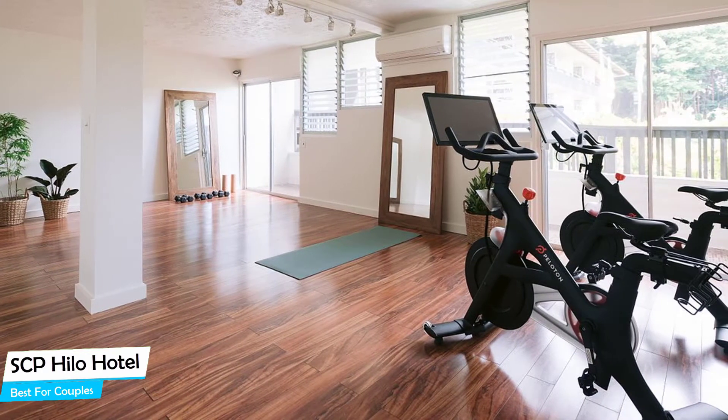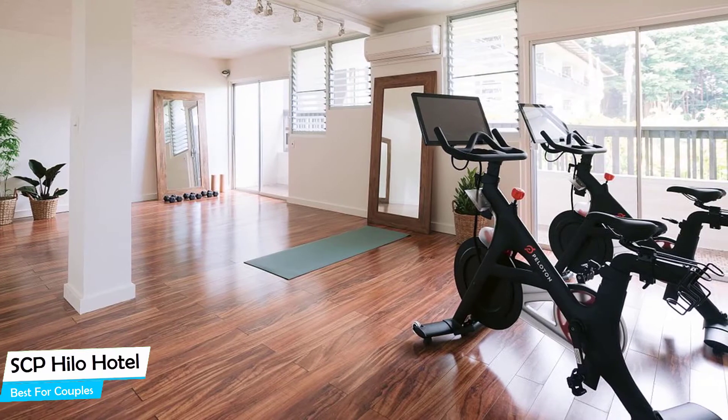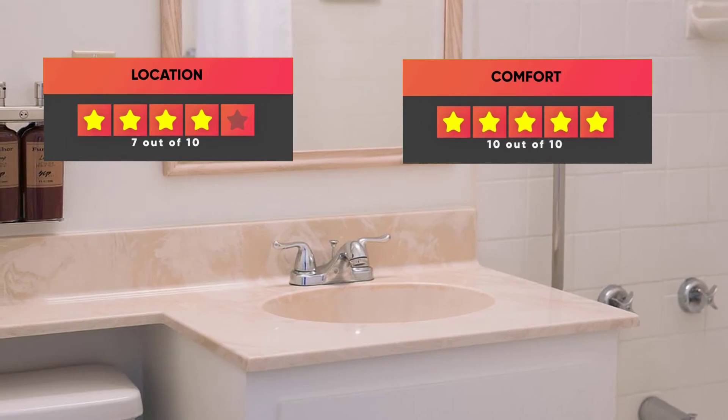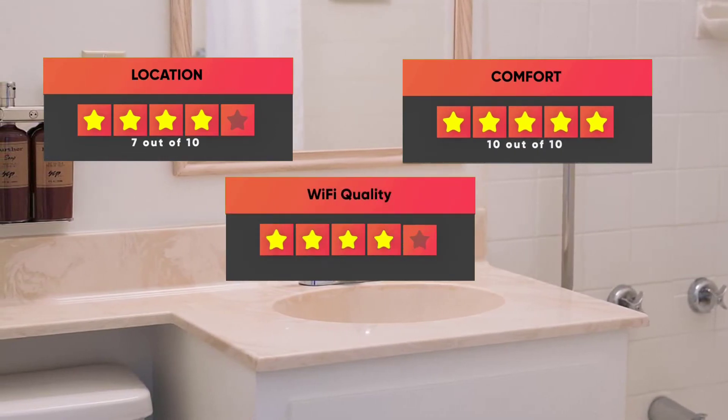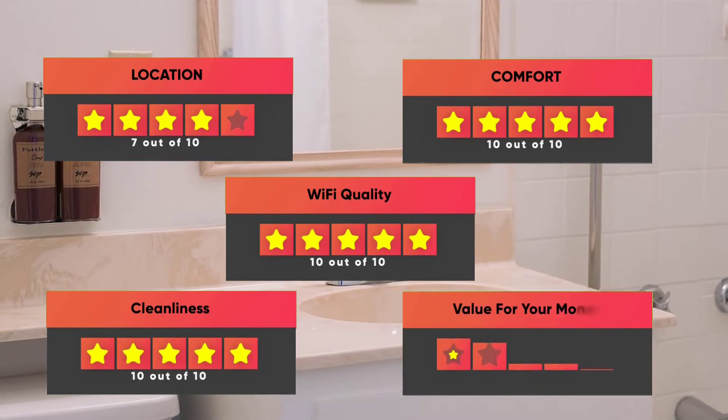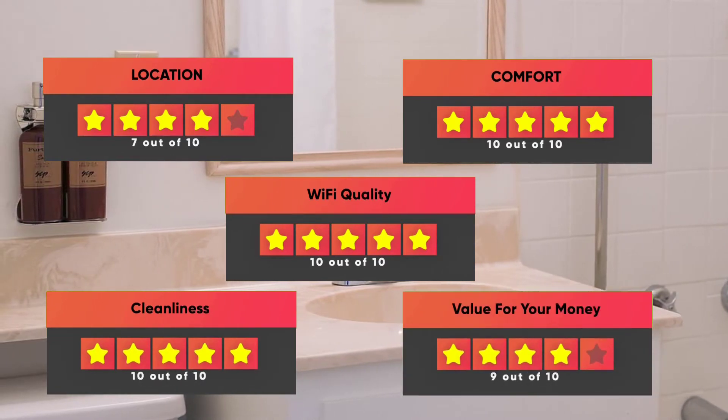Prices can vary depending on the room size and things the room has to offer. Here are our ratings for this hotel: Location – 7/10, Comfort – 10/10, Wi-Fi Quality – 10/10, Cleanliness – 10/10, Value for your money – 9/10.